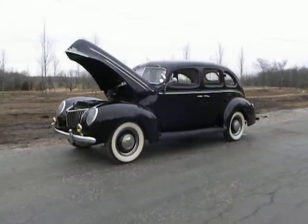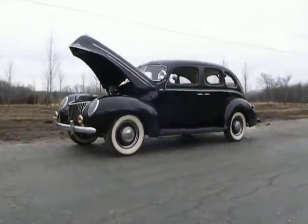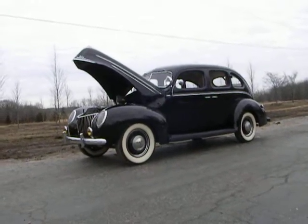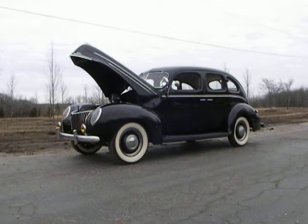It's really a nice looking car. If you're looking for a '39 Ford four-door, come on down to Volo Classic Cars Showroom 5 and schedule a test drive.